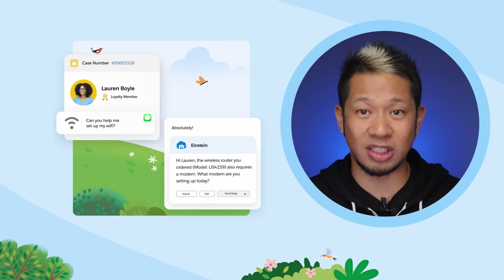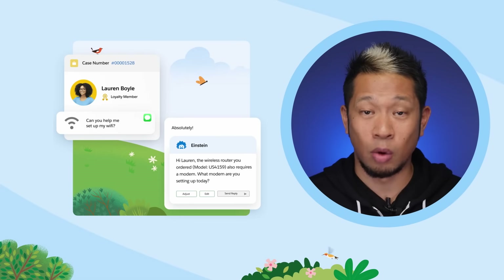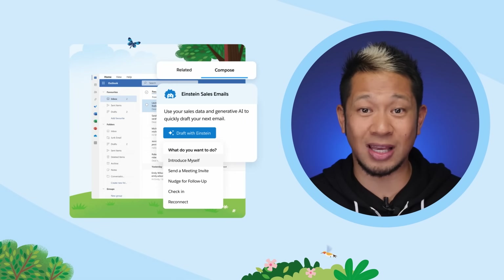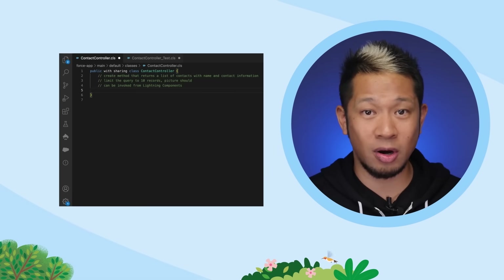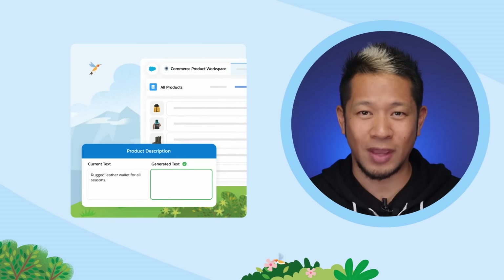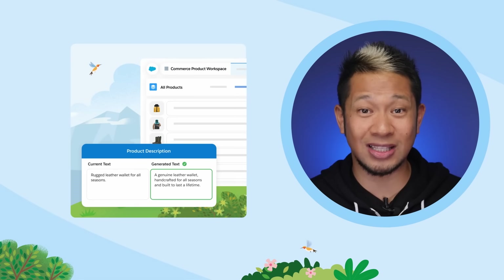That brings us to our third step: generate. As Einstein learns everything it needs to know about your company and customers, it can use that information to generate content like emails, outreach, offers, and more. If you're a customer service rep, Einstein can provide recommendations on how to reply to a customer while you're chatting — whether it's over the phone, messaging on Facebook, or any other channel. If you're a sales rep, Einstein can help you reach out to prospects with automated and personalized messages. If you're a programmer, you can tell Einstein to generate Apex code for you. And if you have a commerce website, Einstein can write product descriptions that you can easily edit and publish.